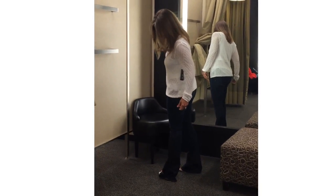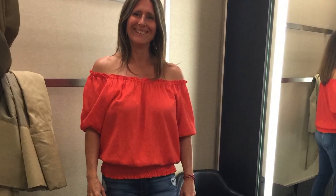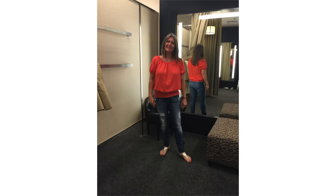I put her in this off-shoulder top, and off-shoulder is a little bit challenging if you are busty. Jennifer is pretty busty so I thought it looked really cute on her, but she didn't feel 100% comfortable in it. The color is fantastic and we tried it both down and up on her shoulders, but she was on the fence, so she didn't get that one.